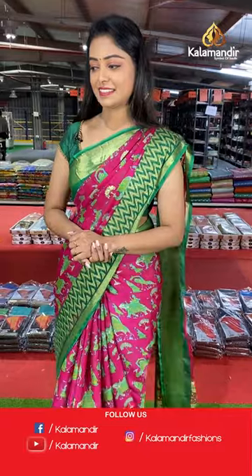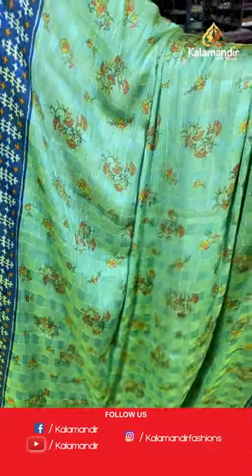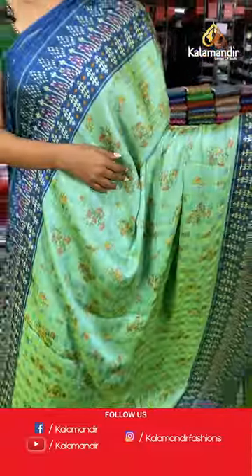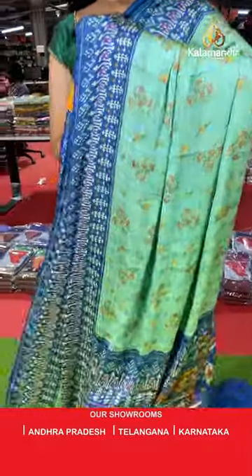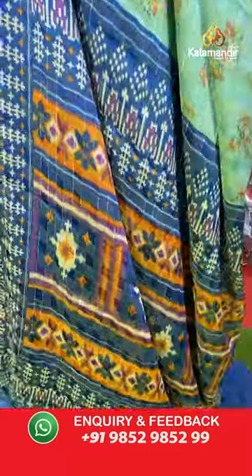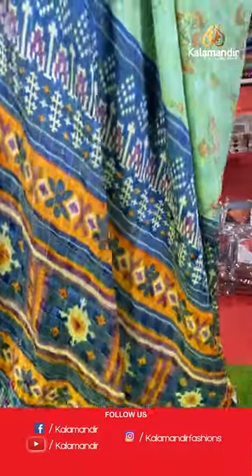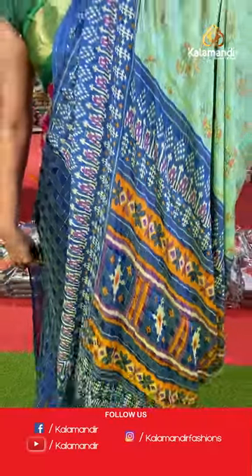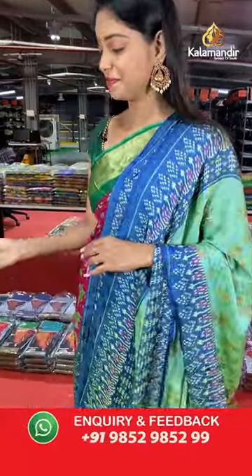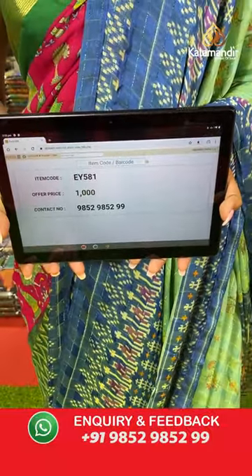Nice sea green color saree — all over the body has brasso model with floral design, lines and checks. Contrast border in blue color combination with printed design, both sides the same border. Nice contrast pallu. Beautiful contrast blouse with checks design. Saree code EY581, offer price 1000 rupees.